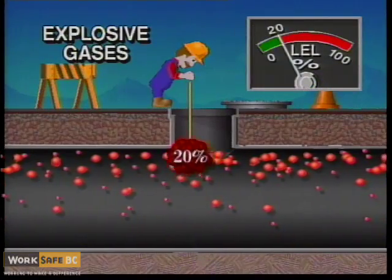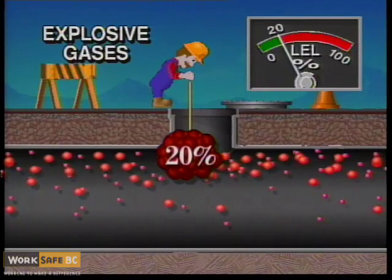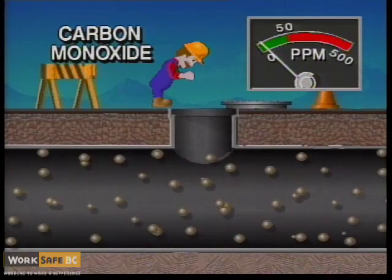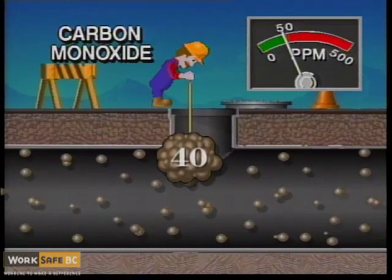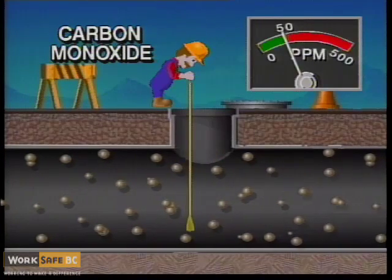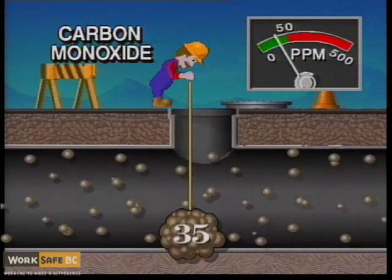Methane will displace oxygen. It is an explosive gas and is lighter than air. Carbon monoxide has about the same weight as air, so it can be evenly distributed throughout the space. It's an asphyxiant, which prevents your body from absorbing oxygen, causing you to suffocate.